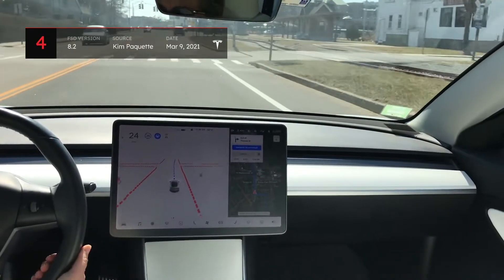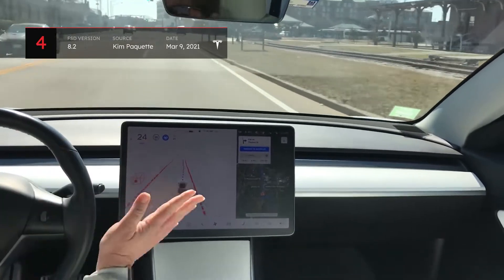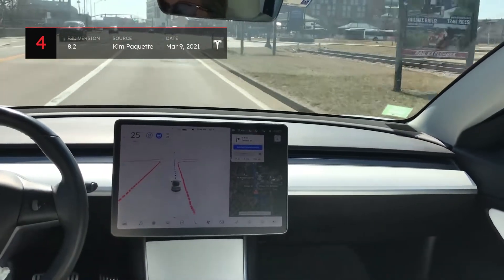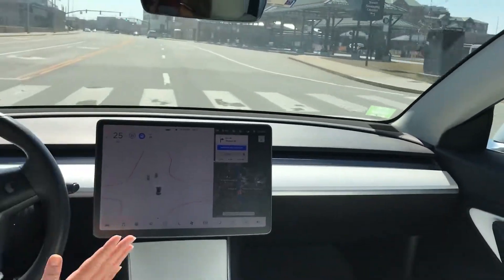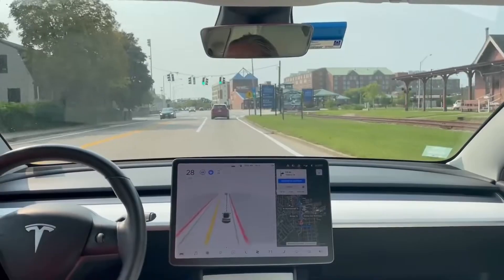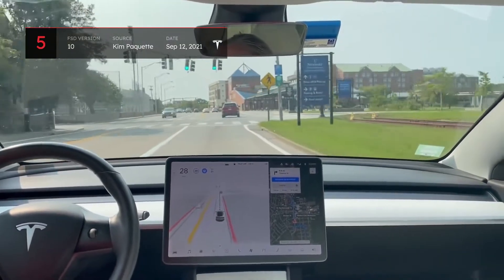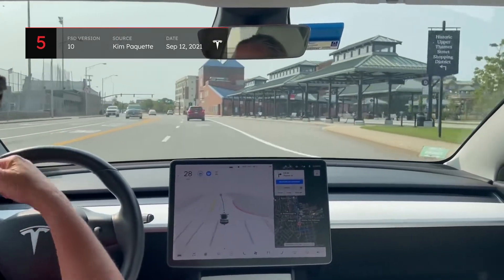This clip from Kim Paquette shows a scenario which had presented problems for all previous versions of FSD Beta. The car was supposed to follow the dotted line into the right lane, but instead it kept crossing the line and trying to go straight. However, starting with version 10, the issue has been fixed and Kim's Tesla has been following the line correctly on all attempts.